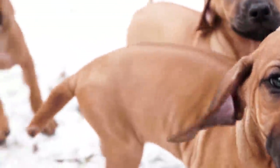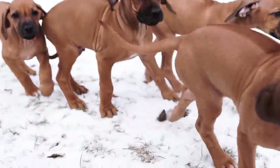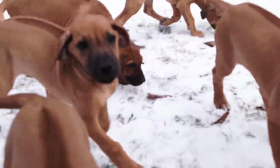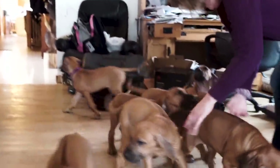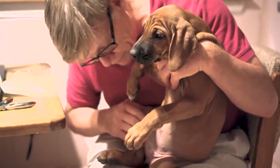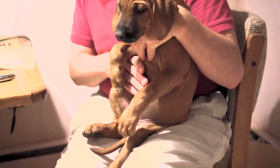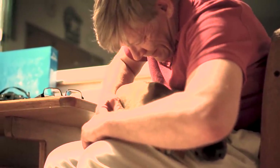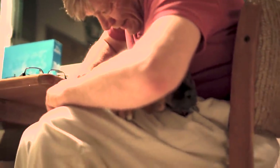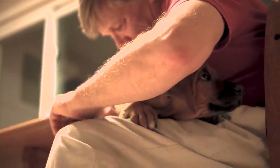The day you bring home your Ridgeback is undoubtedly one of the best days, but it tends to be a bit overwhelming. In all the commotion what you might not notice is that before you drive your puppy off the lot, the dealer has made sure they're fully detailed — a full 78-point inspection, a fresh coat of fur, and neatly trimmed nails. From there it's up to you to keep that wild Ridgeback engine running like new.